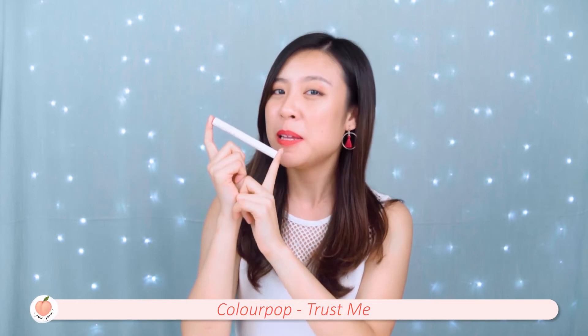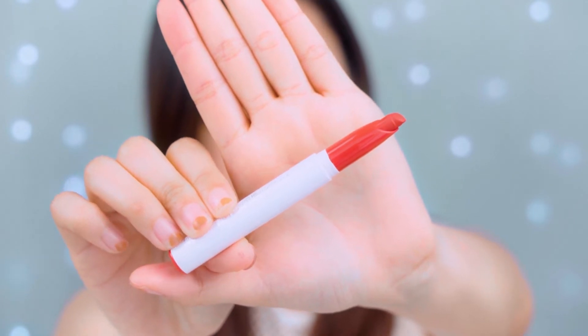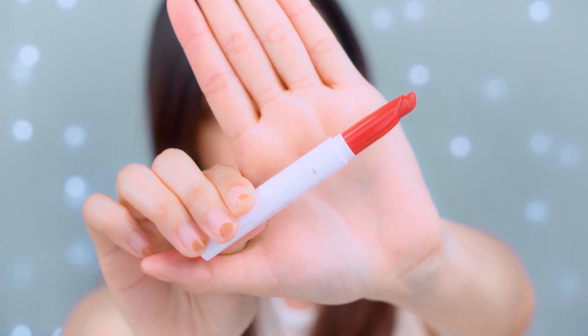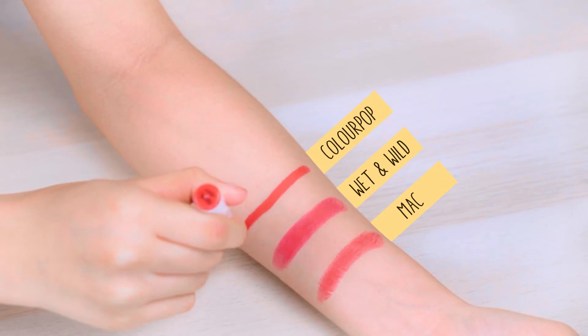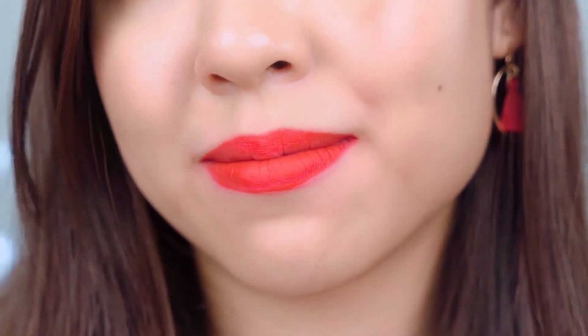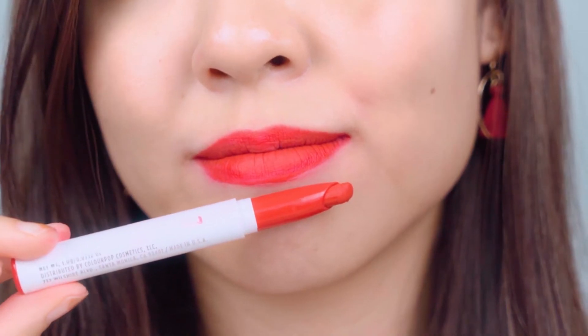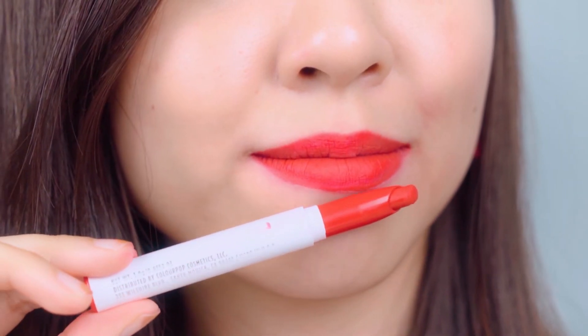Next up, we have the Colourpop Liffey Stakes Matte X in the colour Trust Me. This lipstick has a super cute packaging — just look at how minimalistic and sleek it looks. On the hand, the colour looks bright red and feels super creamy; it almost feels like I'm drawing on with a crayon. As for the colour on my lips, it is a much brighter red than the previous Wet & Wild lipstick. However, it feels a bit dry despite the creamy texture when swatched on my hand. This lipstick comes in at around RM32.